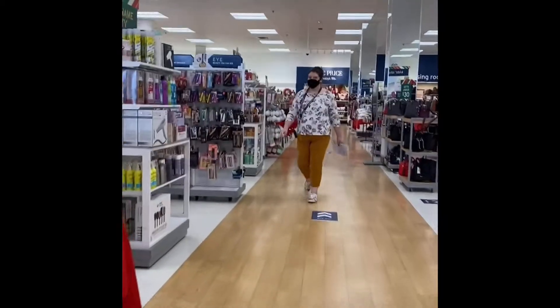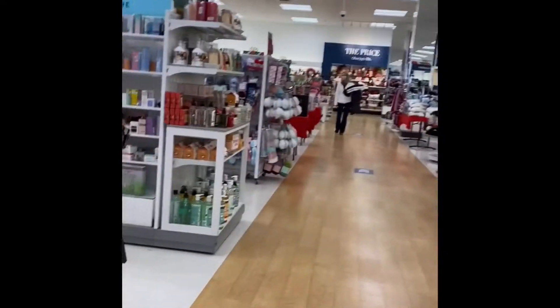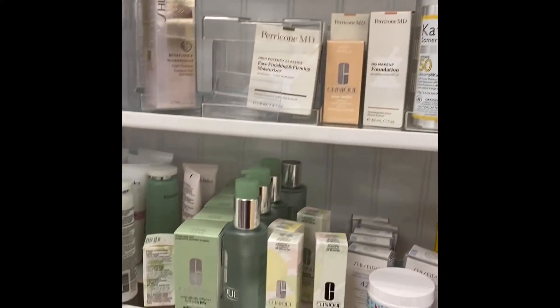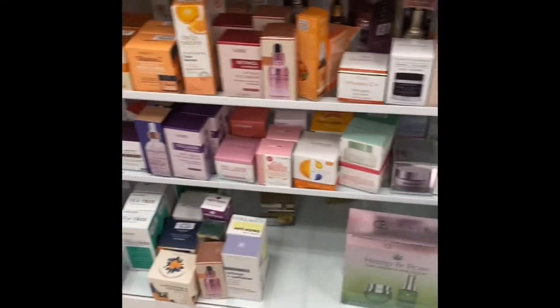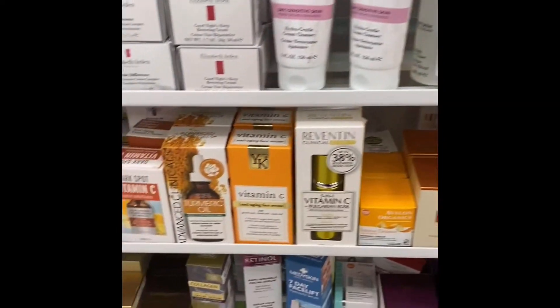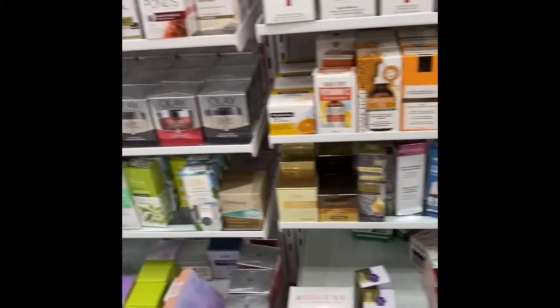I'm going straight to the beauty and perfume section. I'll start with skincare first. I like to look at the vitamin C products because that's been helping me a lot with my face dark spots, so I'm just looking to see what they got.